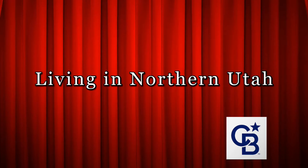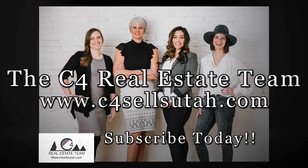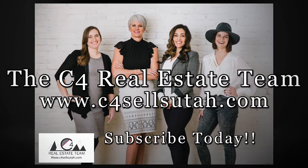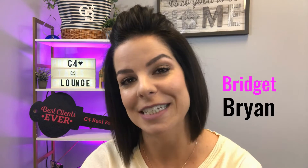We are so close to the end of the 90 days homeowner challenge. Today we're going to talk a little bit about what happens after inspections and before the closing table. Hi, I'm Bridget Bryan with C4 Real Estate Team here at Coldwell Banker in Farrington, Utah.